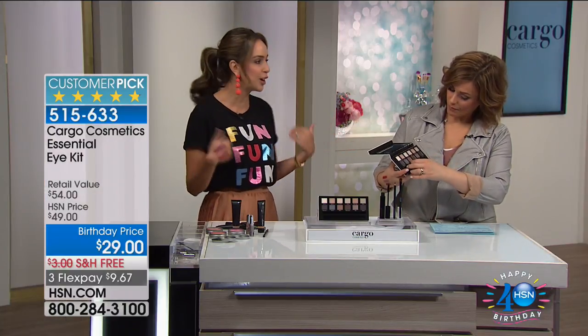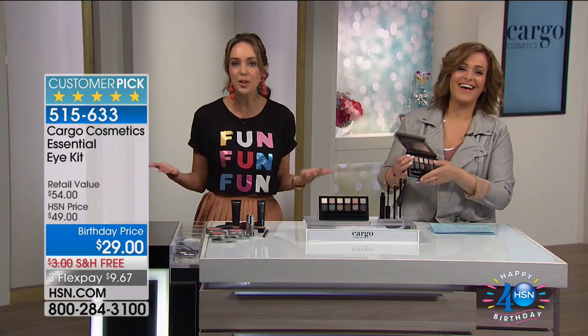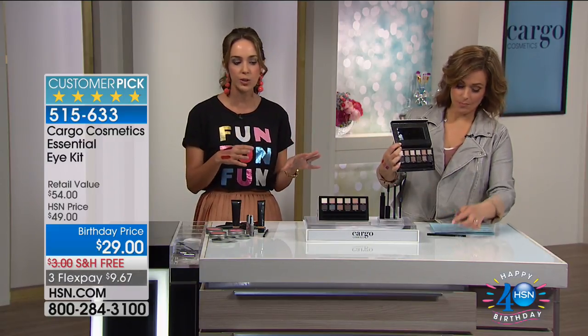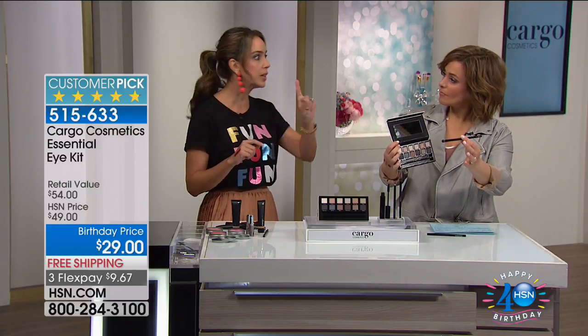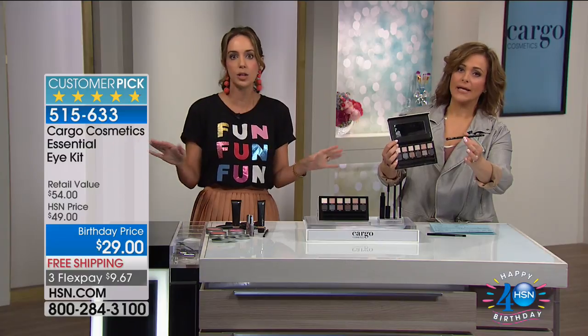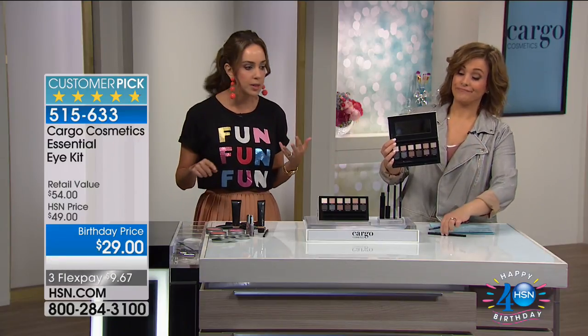It's fresh, it's fun, it's innovative — and again, professional-looking results that anyone can achieve. If you were going to go to a department store and buy 12 individual shadows by themselves — without the liner, without the mascara, without that dual-ended brush — your money is out the door. And these shadows are so versatile.